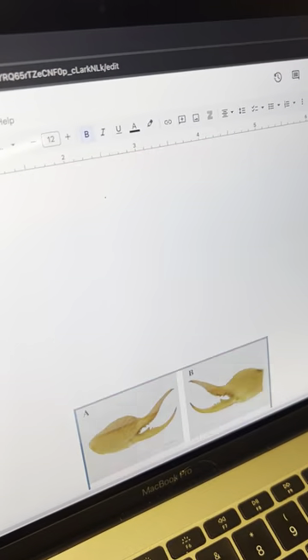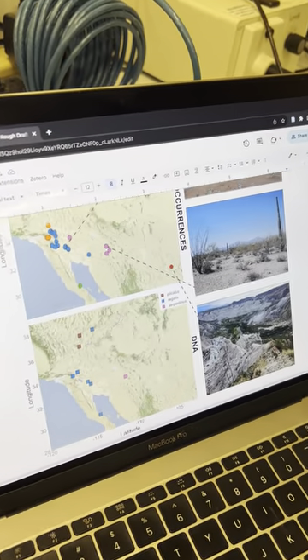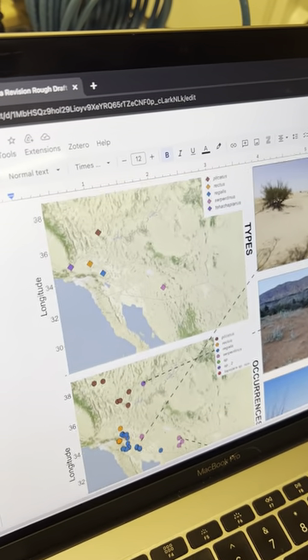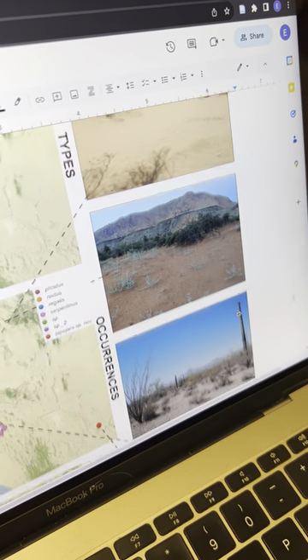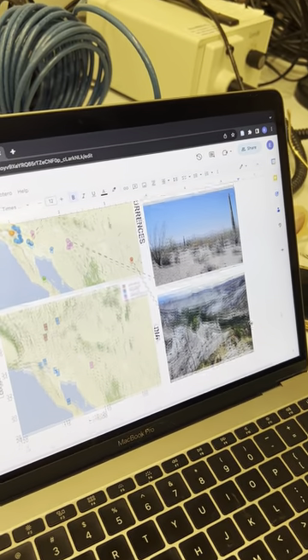Another thing we can take into consideration is where they live. This group primarily lives in the desert southwest, and as you can see from some of these pictures, they can occur in different habitat types. Some populations may exist in dune habitats, others in more traditional desert habitats, or sometimes wet canyon habitats as well.